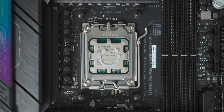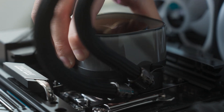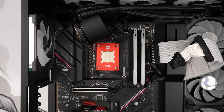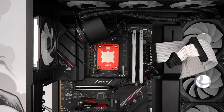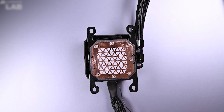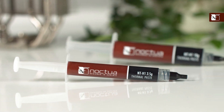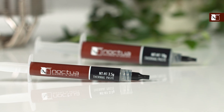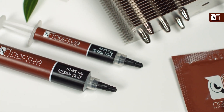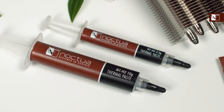The right paste ensures efficient heat transfer between your processor and the cooler, preventing thermal throttling and extending the lifespan of your hardware. This year the market is flooded with options from high-performance professional-grade pastes to more affordable beginner-friendly formulas. With innovations in materials and application ease, choosing the best thermal paste has become more nuanced than ever. Factors like thermal conductivity, viscosity, electrical conductivity, durability, and ease of use all play a critical role.